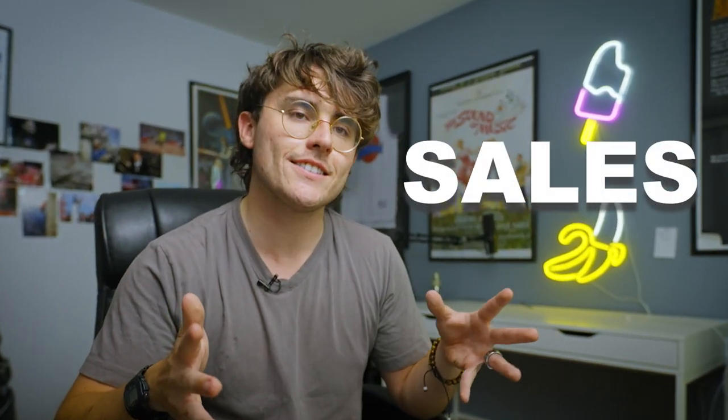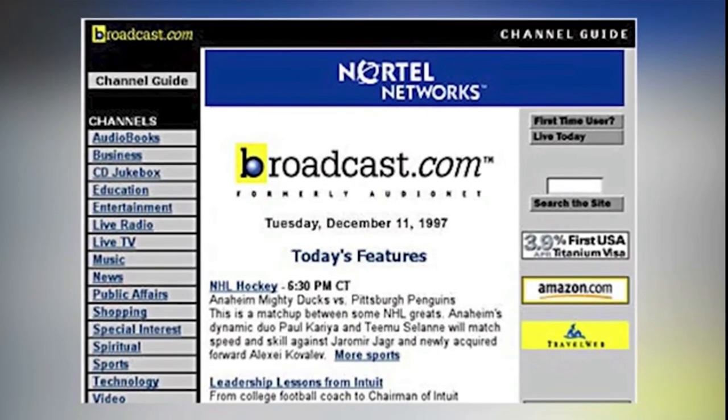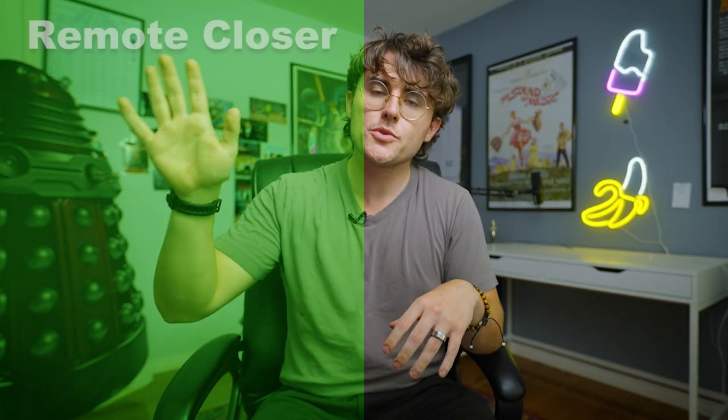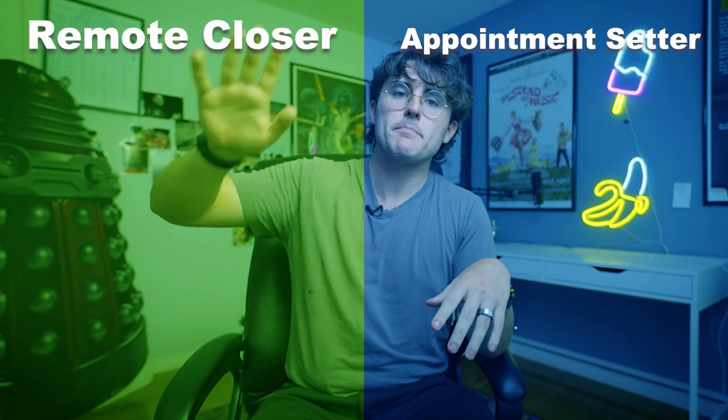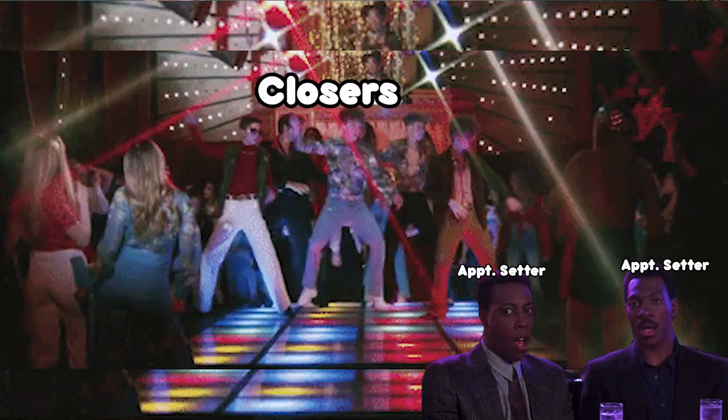Remote closing is sales, and Mark Cuban began his career as a salesperson. He developed his ability to sell and negotiate, which helped him create Broadcast.com, which he later sold to Yahoo for billions. Like anything, you're compensated based on the value you give a company. A remote closer is a more experienced-level role, whereas an appointment setter is an entry-level role. People will start as an appointment setter and then transition to a closer role over time.